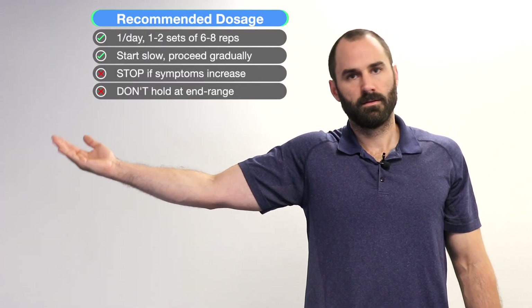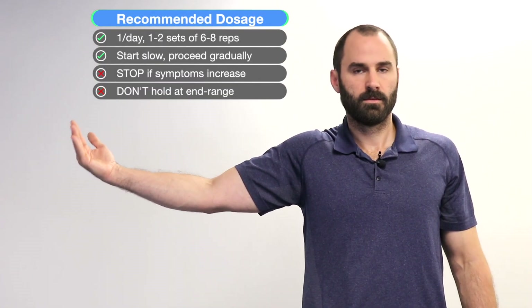The first exercise is wrist mobilization. In a standing or seated position with your elbow straight, bend your wrist down towards the floor and tilt your head towards that wrist simultaneously, then bring your wrist up towards the ceiling and tilt your head away. Start with a slow range of motion and increase over time.